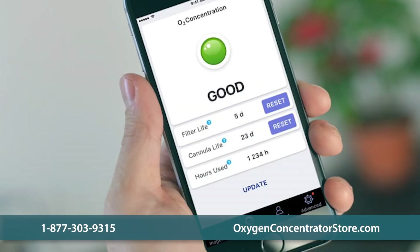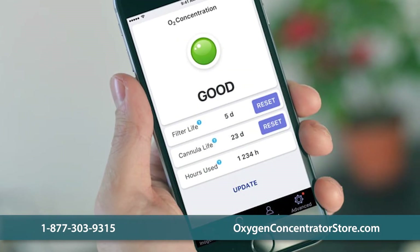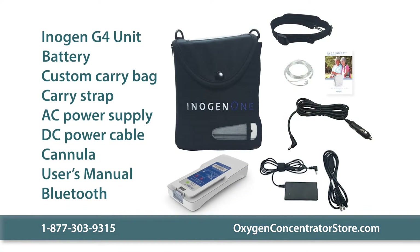The package also includes Bluetooth technology that syncs with the Inogen Connect app. Other packages include additional batteries as well as various warranty options.